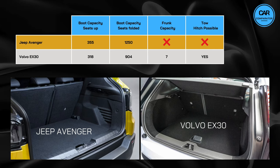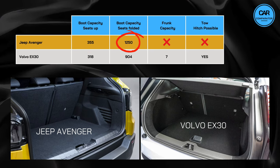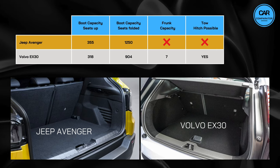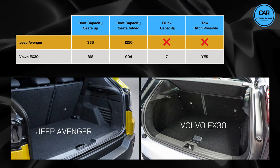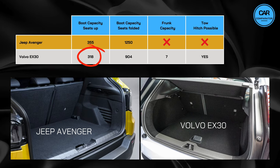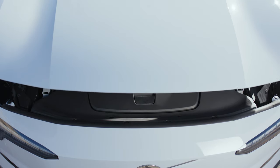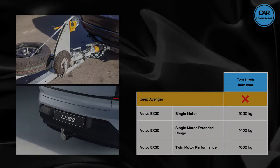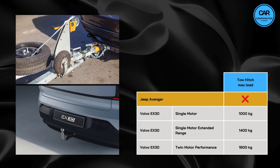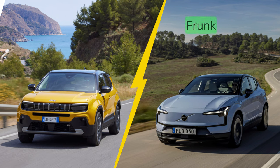Let's shift our focus to cargo capacities now and see how much gear these vehicles can handle. The Jeep Avenger lineup offers a boot capacity of 355 litres with the seats up and an impressive 1250 litres with the seats folded down. However, there's no frunk available in the Avenger and towing capabilities are not supported. On the other hand, the Volvo EX30 lineup presents slightly smaller cargo volumes with a boot capacity of 318 litres with the seats up and 904 litres with the seats folded down. Additionally, the EX30 models come equipped with a small frunk offering 7 litres of additional storage space, and all EX30 variants support towing with maximum loads ranging from 1,000 to 1,600 kilograms. So in this category, the Volvo stands out with its frunk option and towing capabilities, while the Jeep is the winner in terms of cargo space.